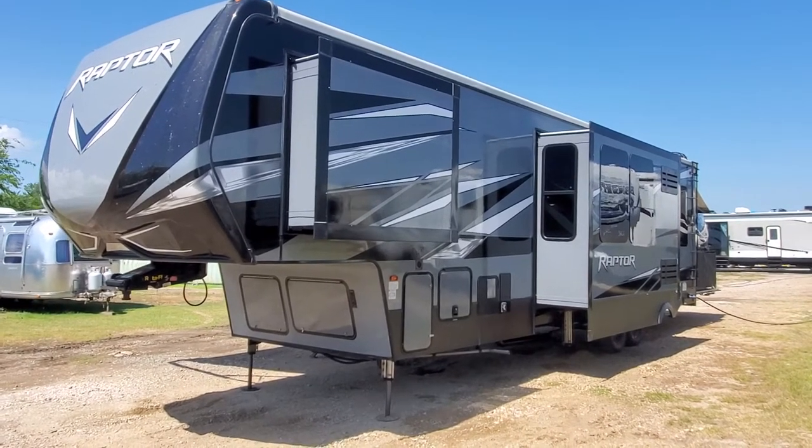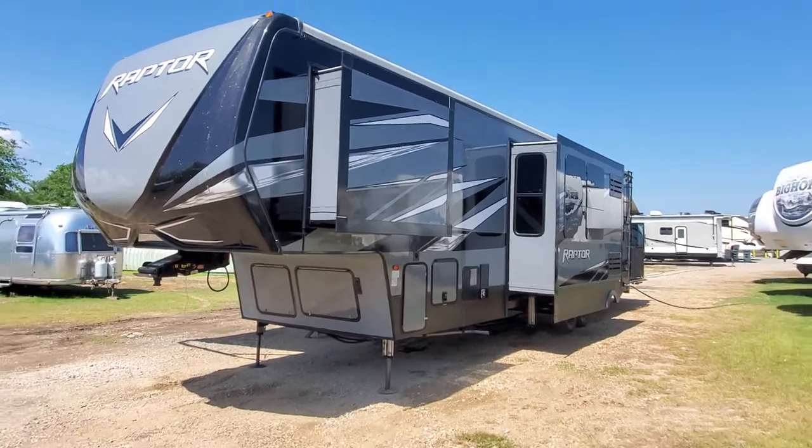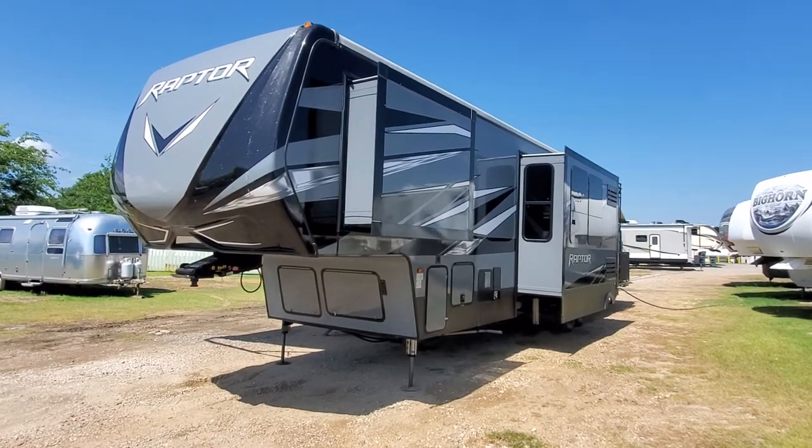What's up guys, this is Brad Byers from Lake Tawakiny RV Center, welcome to my channel, I hope you're well. I'm going to show you this 2020 Keystone Raptor 351.